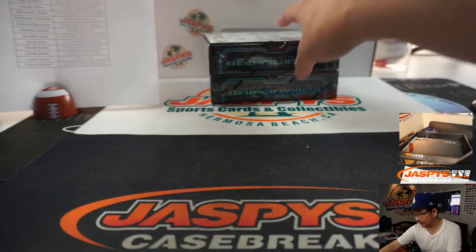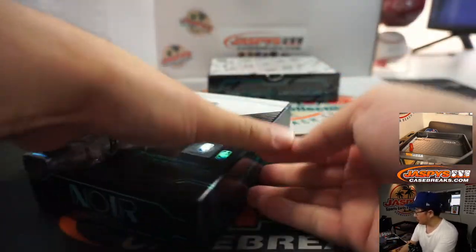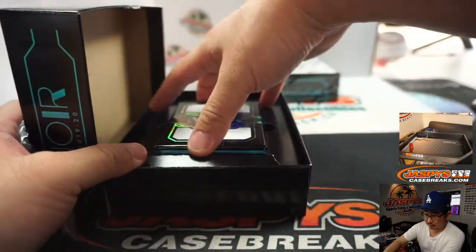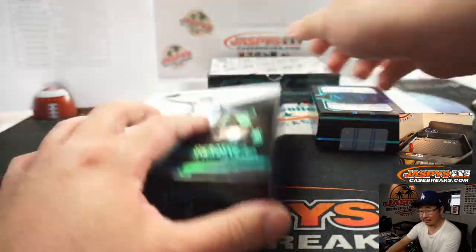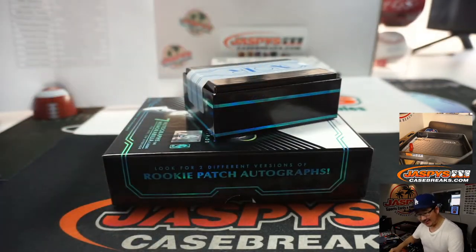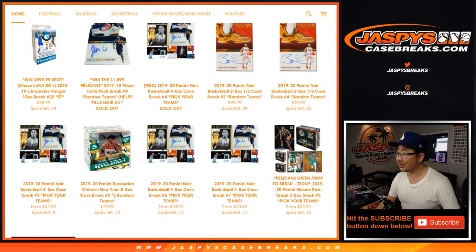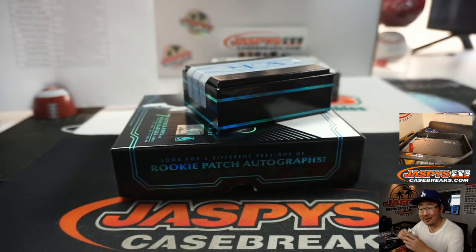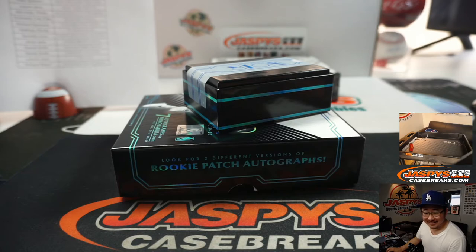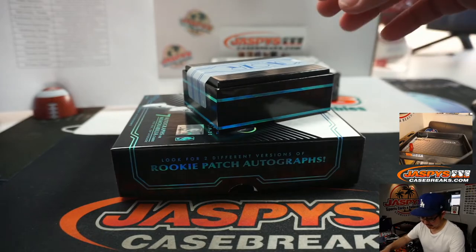Halfway through this full case break. This is the picture we're using for the random team break — there it is right there. We got 51 out of 99 on the website vs. 61 out of 99. Random teams — it's on the site now, JaspeysCaseBreaks.com. I'm going to set that aside for picture time.